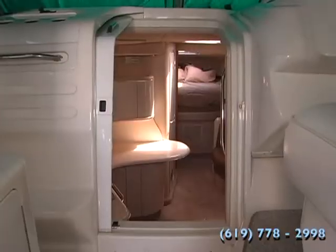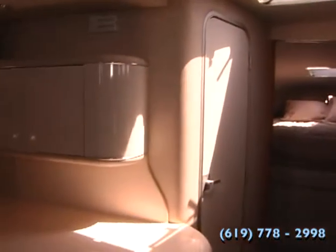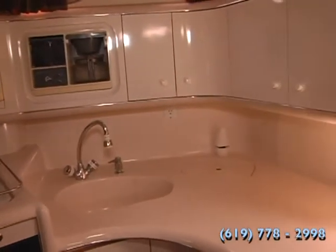Here we are down below in the '96 Sea Ray Sundancer 370. The galley here has a nice refrigerator and a three-burner electric stove. By the way, this boat has a generator so it also has air conditioning. It has a nice microwave, built-in coffee maker, and really nice lots of counter space, which is great for preparing meals.